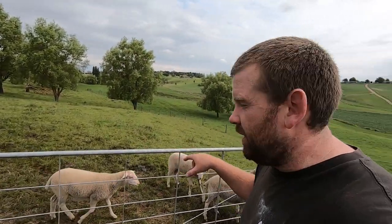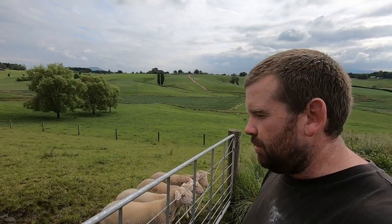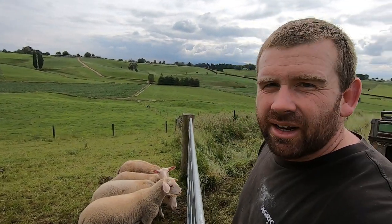These lambs are actually from milking sheep — that's why they're quite long and leggy. They're not like your typical lamb for meat.